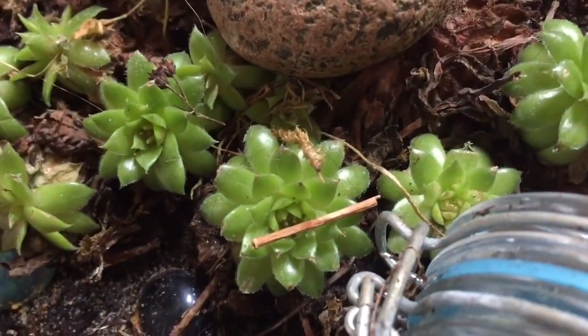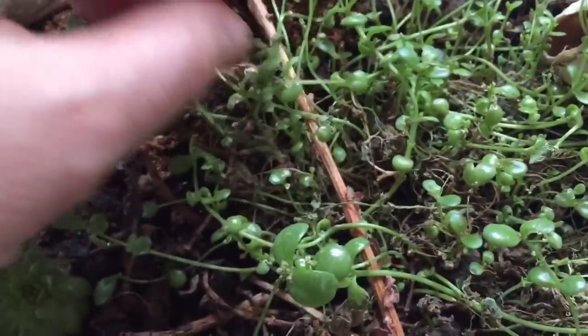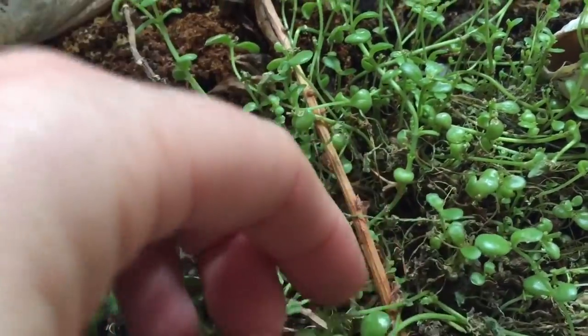We still have a few hens and chicks. This little plant has been eaten by kitty and it keeps trying to regrow.